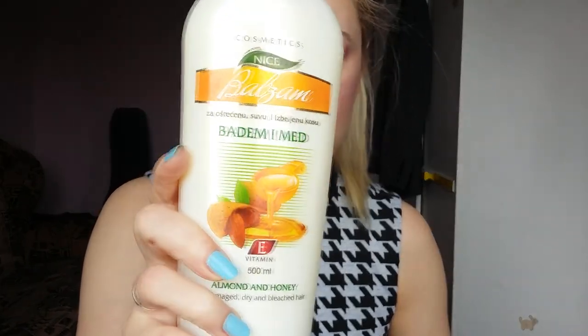Then I have some hair conditioner. It's just honey and almond. It smells really strong, really fragrant. I don't mind. I can never have enough conditioners.